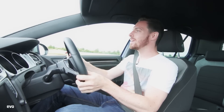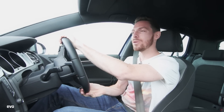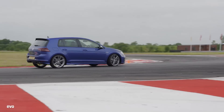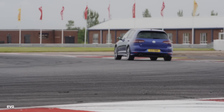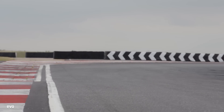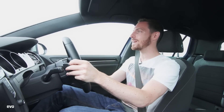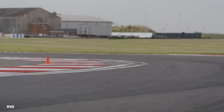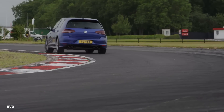We do bang on about this Golf R at Evo, but for good reason. It's a genuinely brilliant little hot hatch on the road — a huge amount of fun. The chassis is really sweet and it's properly quick. It's actually a close rival for the S3 in terms of price and power output, but frankly it's a much better car than that S3. It batters it in terms of driver enjoyment. This Golf R is the benchmark four-wheel drive hot hatch.